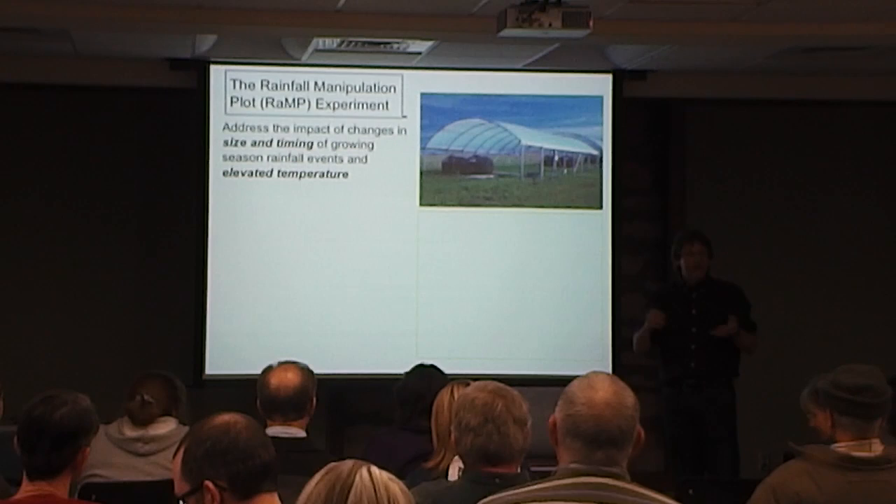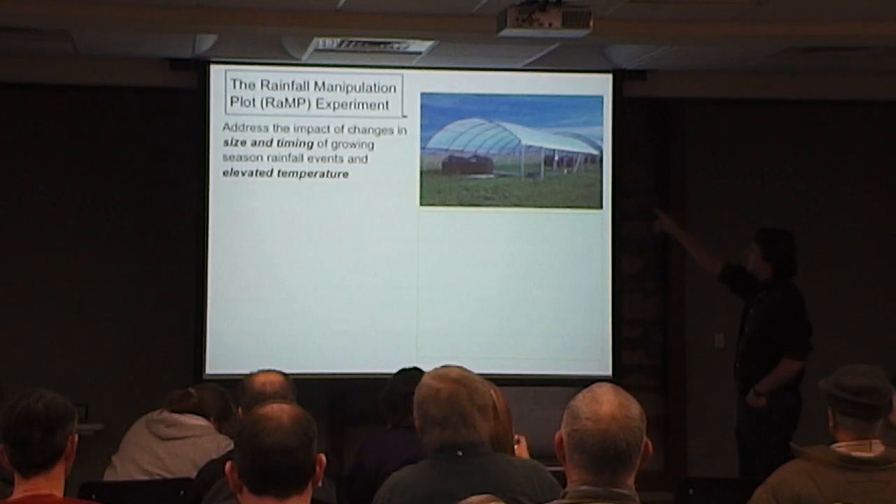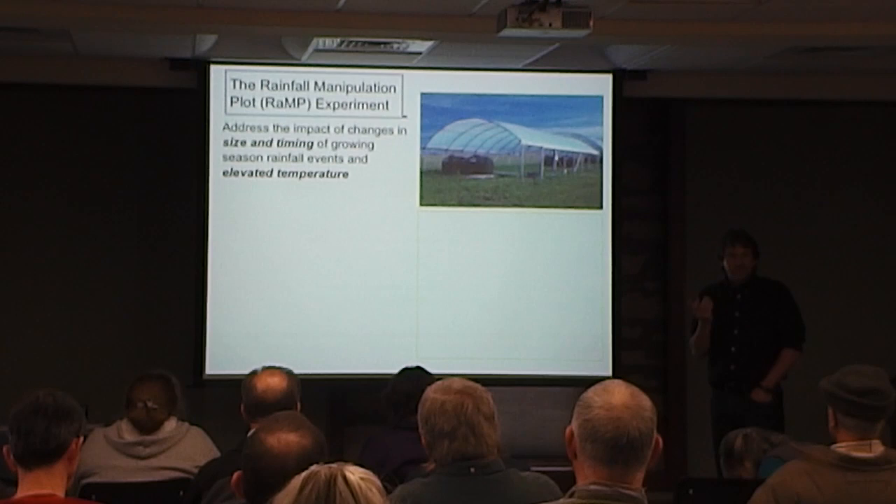I'm going to talk about climate and weather related experiments and equipment around the headquarters area that you might see if you're walking around and leading groups around. One of the projects you'll see during the summer is RAMPS — an acronym for Rainfall Manipulation Project.